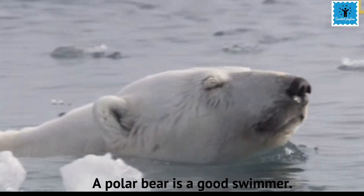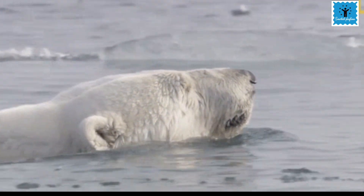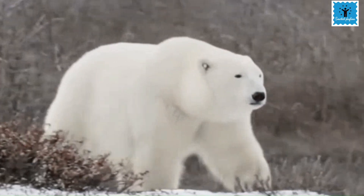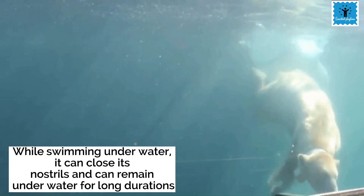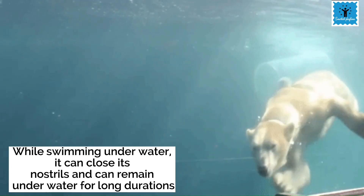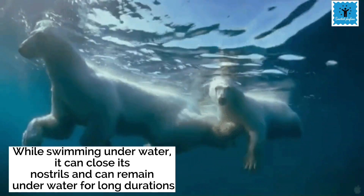The polar bear is a very good swimmer. It has wide and large paws that help it to swim and also help it to walk on snow easily. While swimming underwater, it can close its nostrils and remain underwater for long durations.